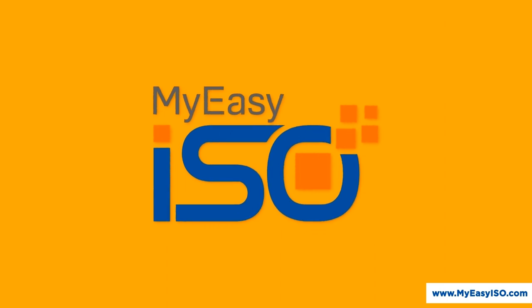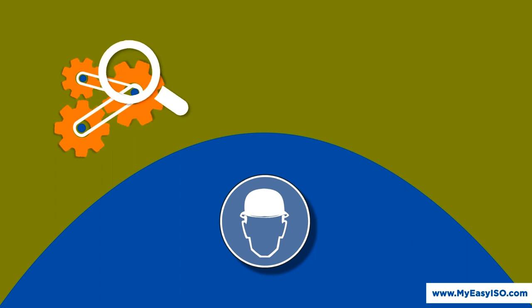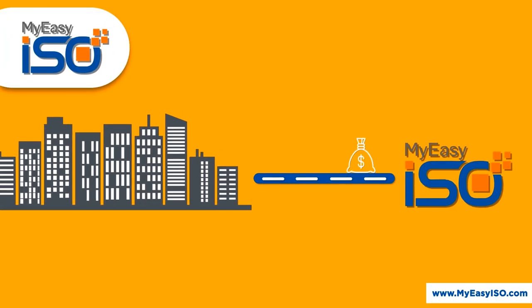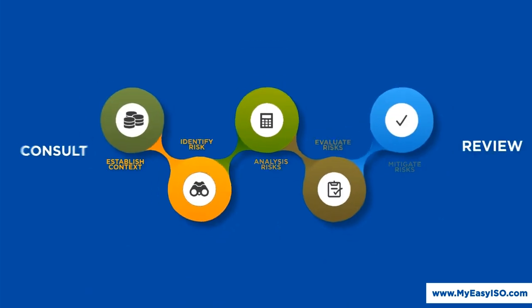With MyEasyISO, organizations across the world automate quality, occupational health and safety, and environment management systems. MyEasyISO helps companies to enhance profitability, process control, product and service quality, customer satisfaction, and risk management.